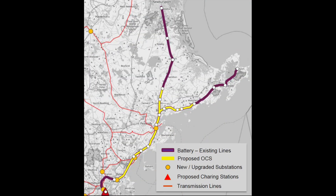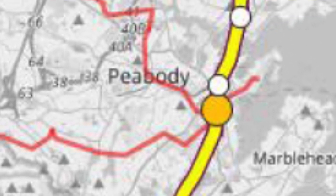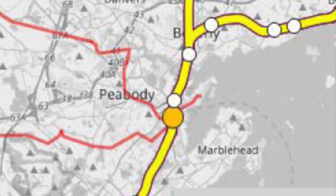Instead of building new overhead wires along the entire route, wires would be installed from Chelsea to just north of Beverly. Those wires would charge onboard batteries, which would then power trains for the rest of the route. Batteries could also be charged at North Station and at a new electrified light maintenance facility, possibly in South Salem, where there is already a historic yard.